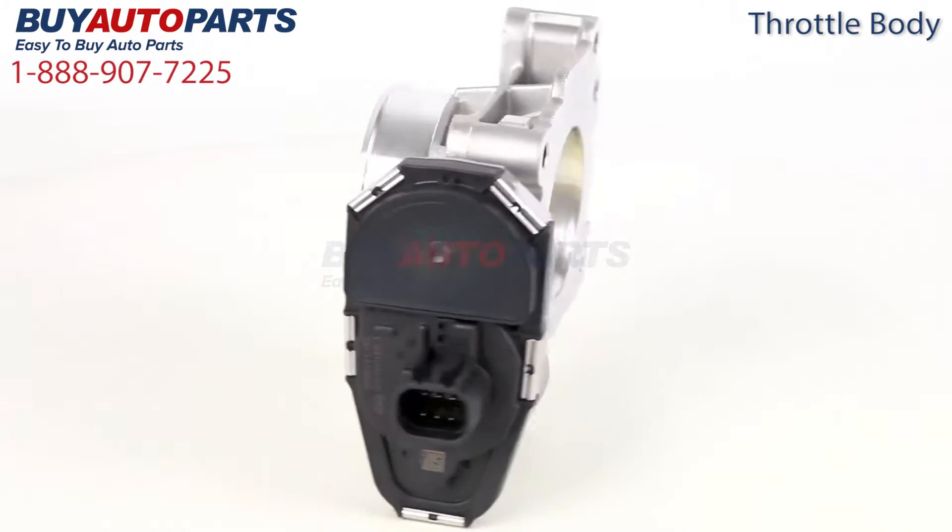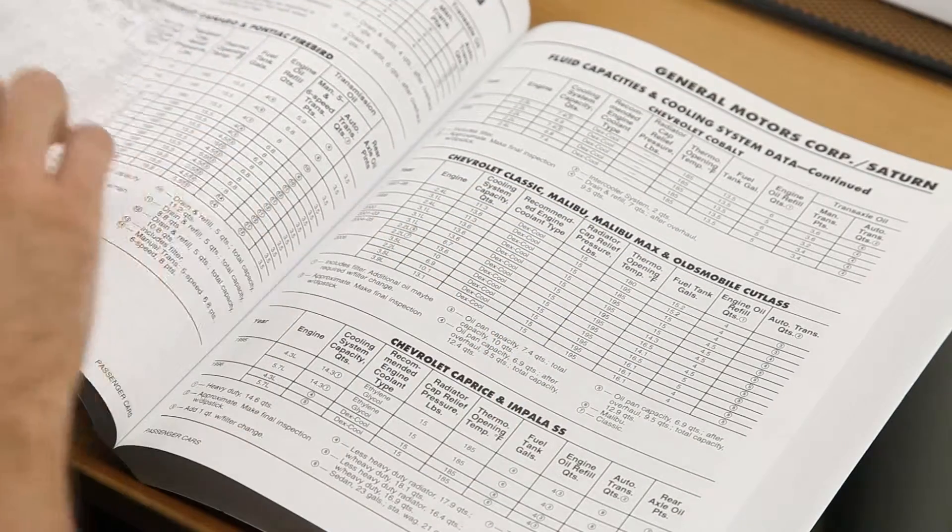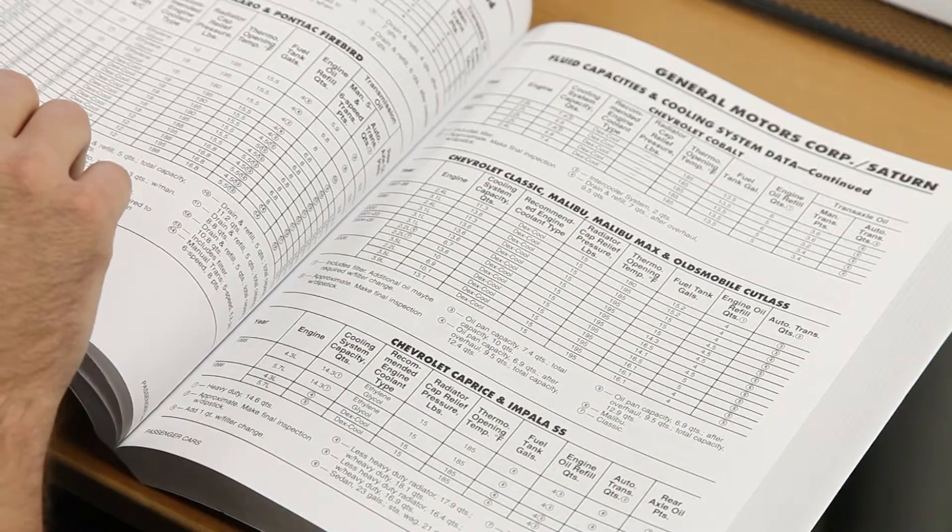This is a drop-in replacement with factory mountings and connections. This throttle body has been meticulously cataloged and carefully inspected for quality, which is why we guarantee it will fit in your vehicle.